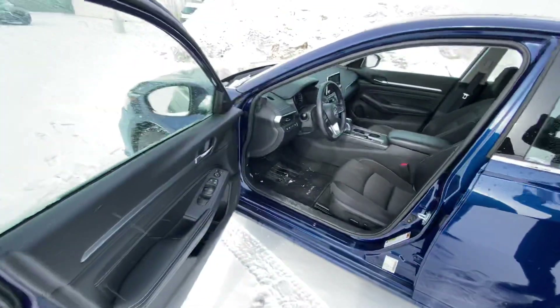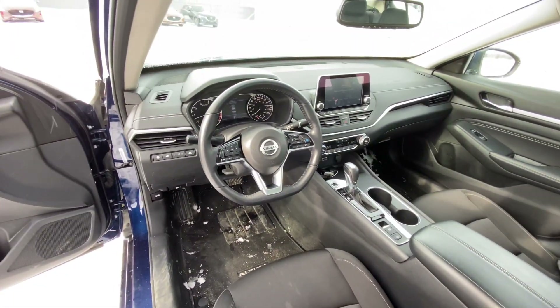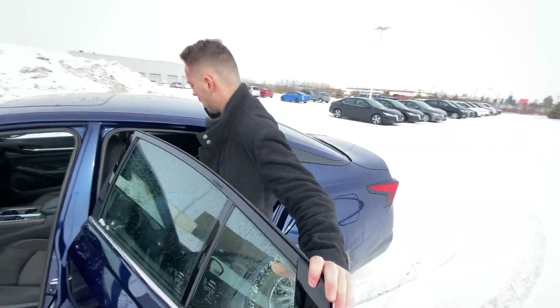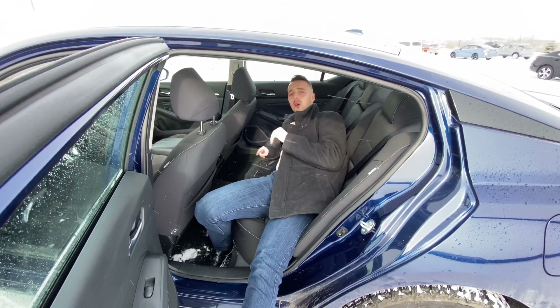Follow me to the interior — just look at how gorgeous that is. On the inside, you get heated seats and steering wheel, backup camera, a sunroof up top, and so much more. On into the back now, you've got tons of room for any passengers back here — like I could sleep back here, there's so much room.